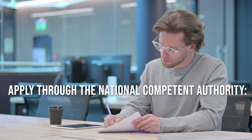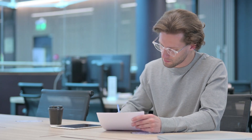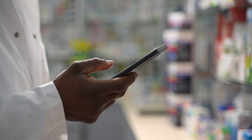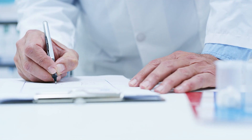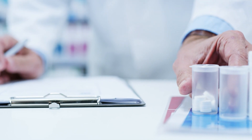Apply through the National Competent Authority (NCA): Submit an application for the CPP to the National Competent Authority of the country where the product is manufactured or where the holder of the marketing authorization is located. Each NCA may have its own application form and submission process.